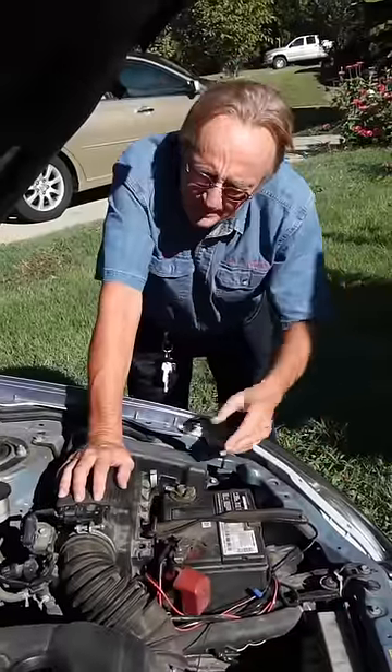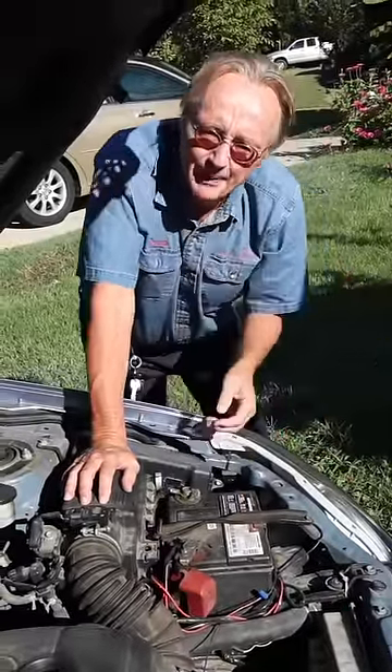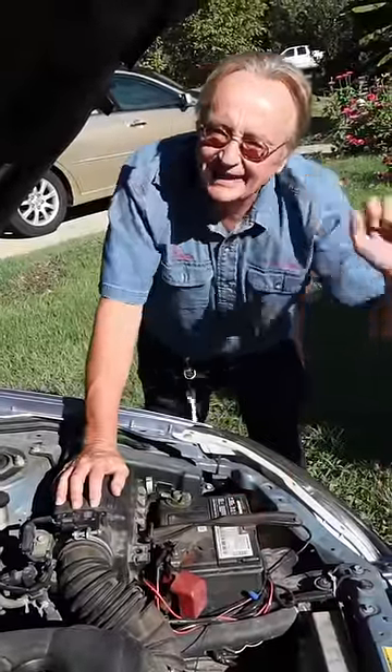And lastly, if you're gonna go on a big trip, have your battery tested before you go. If you've got a weak battery, do you want to be stranded on vacation? Replace it if it's bad before you take that big trip.